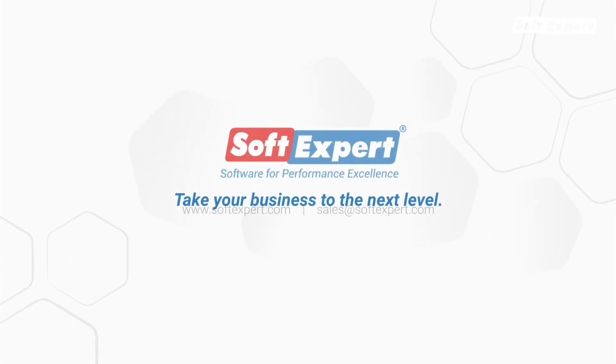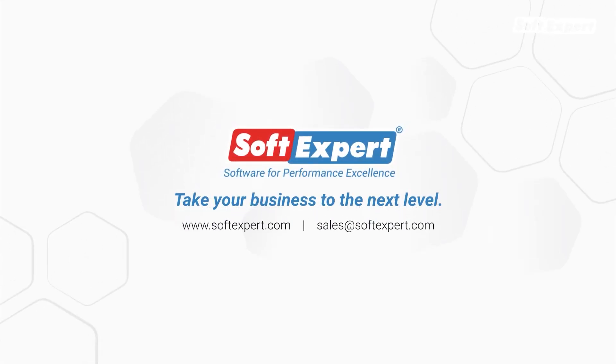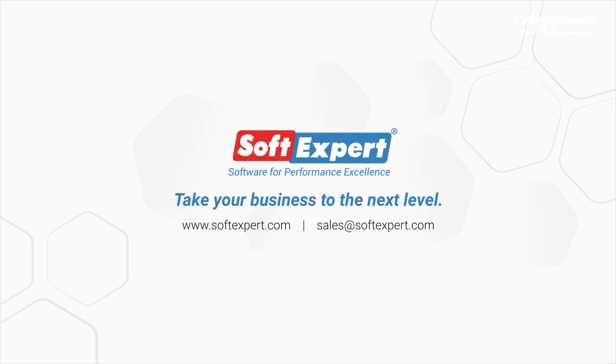For more information, please visit our website at www.SoftExpert.com or email us at sales@SoftExpert.com.